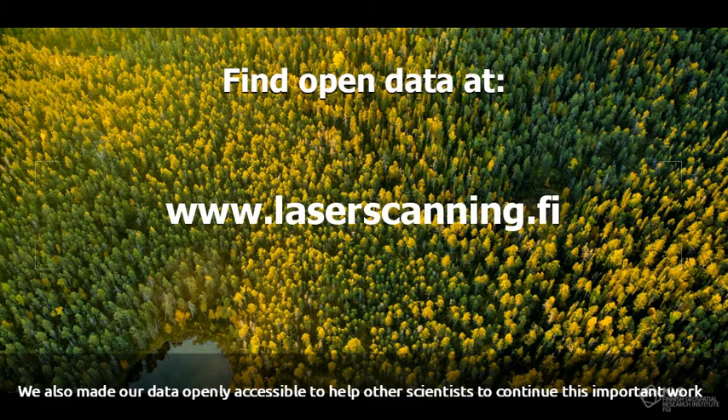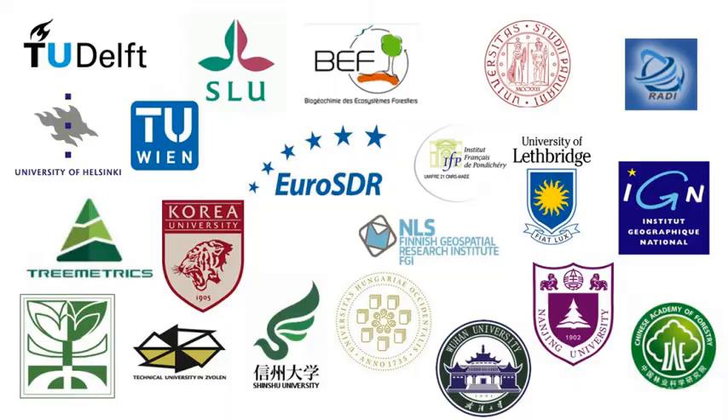We also made our data openly accessible to help other scientists to continue this important work. The data is widely used.